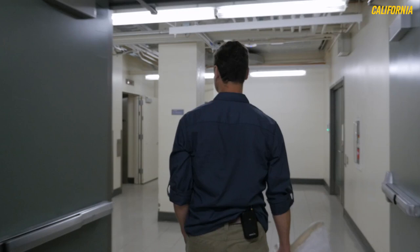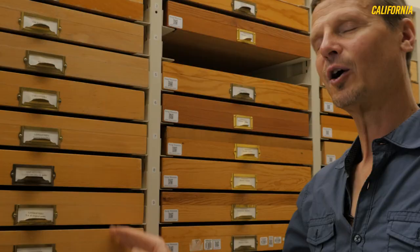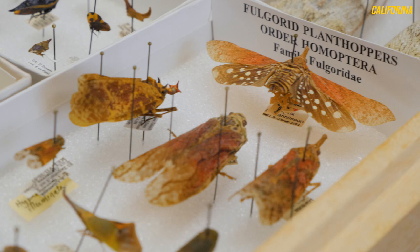The Essig Museum is not generally open to the public, but when we do have special occasions we like to put out our 'Oh My' display. Every once in a while somebody actually does say 'Oh my.' The insects in our 'Oh My' collection are from around the world, because a lot of the tropical areas tend to have these bigger, brighter, more colorful sorts of things.